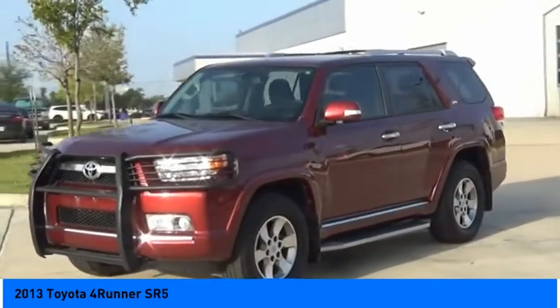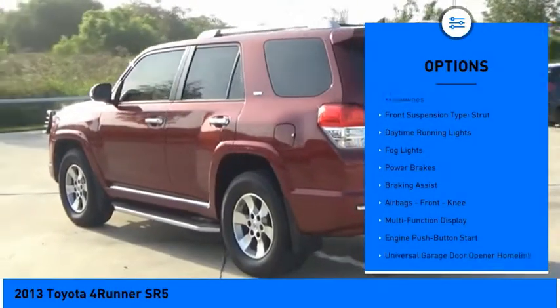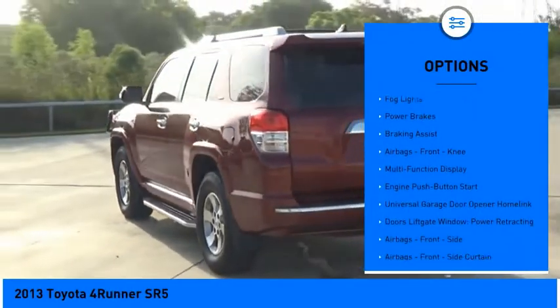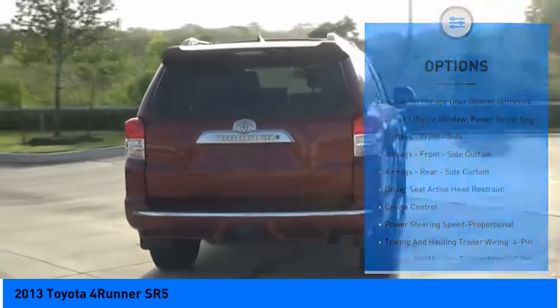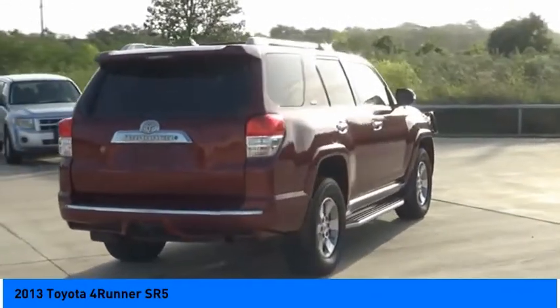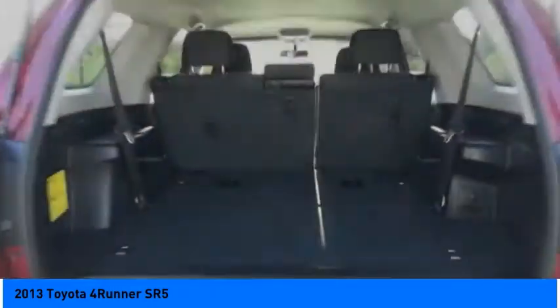Here are some of this vehicle's great options: power windows with safety reverse, traction control, stability control, front suspension type double wishbones, front suspension type strut, daytime running lights, fog lights, power brakes, braking assist, airbags, and front knee airbags.